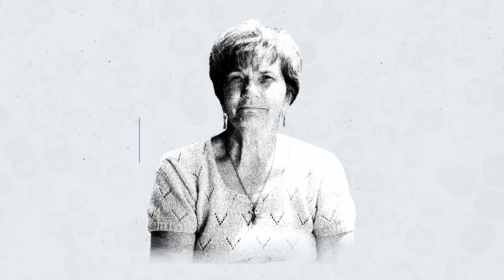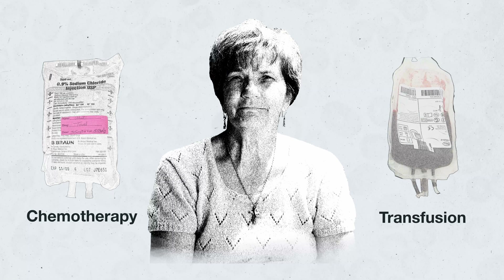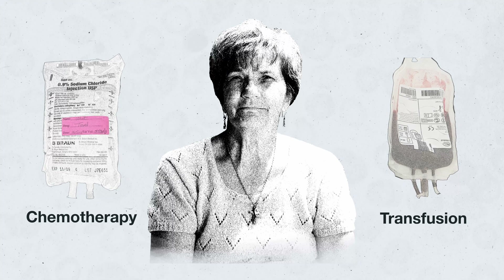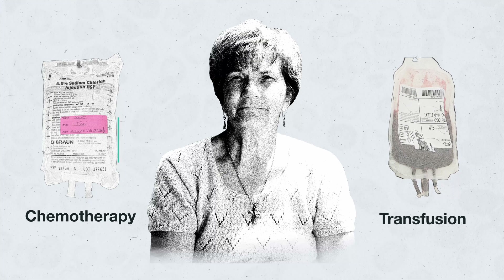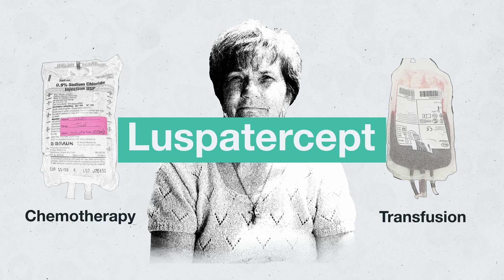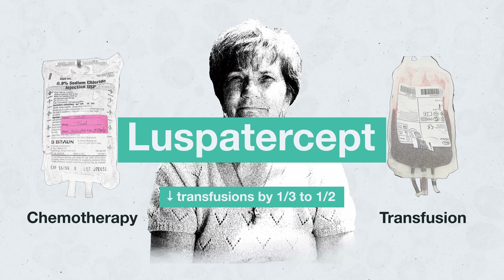Many patients at this point are treated either with chemotherapy, or revert back to regular blood transfusions, which are disruptive to the patient's life. Recently, the FDA approved a drug called Luspatercept, which reduces the need for blood transfusions in between one-third and one-half of patients.